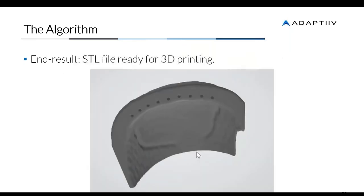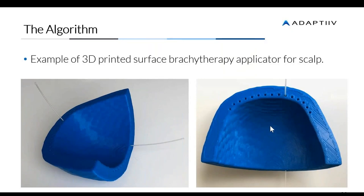The other type of file you'll need is the STL file — the file of the 3D rendered object that is compatible with 3D printers, ultimately used for actually 3D printing the device. Here are some pictures of how a 3D printed surface brachytherapy applicator actually looks — this is just a sample of a scalp applicator.